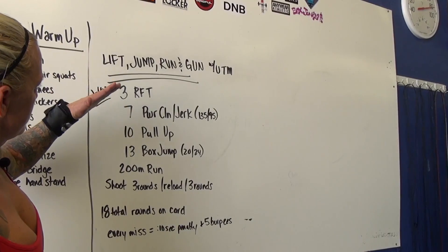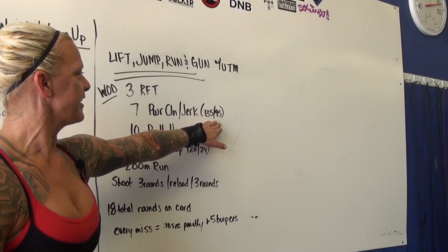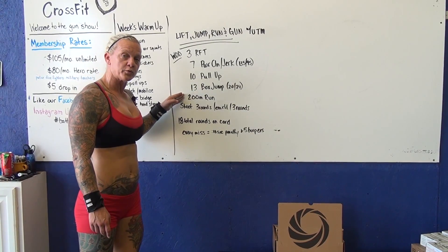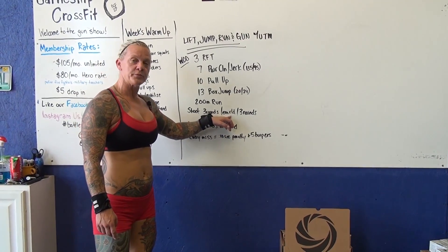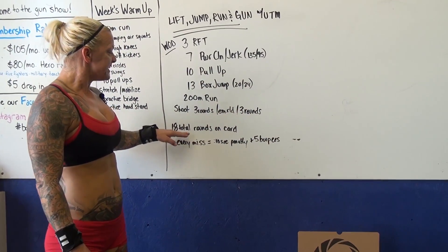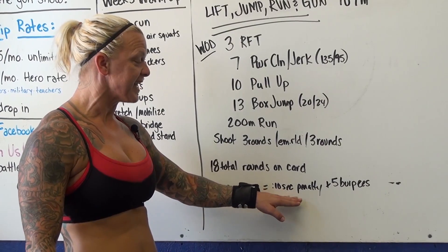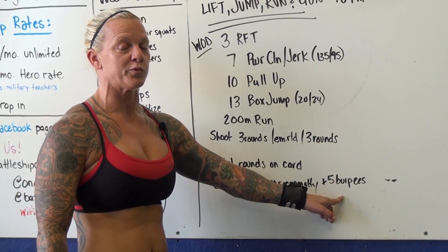The workout will consist of three rounds for time: seven power clean and jerks — 135 pounds for the men, 95 for the women — 10 pull-ups, 13 box jumps, a 200-meter run, and then shoot three rounds with an emergency reload, then shoot three more rounds. 18 total rounds to appear on the card, and for every miss there will be a 10-second penalty plus five burpees. The burpees will not be included in time.